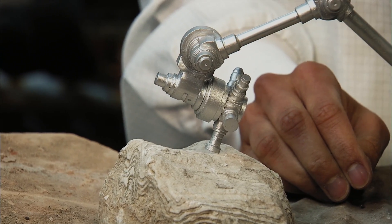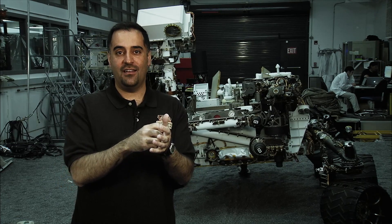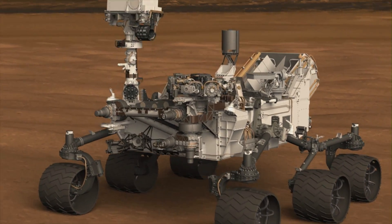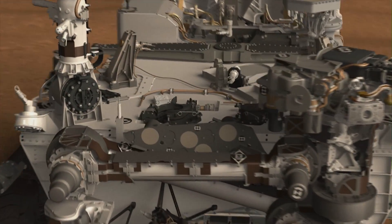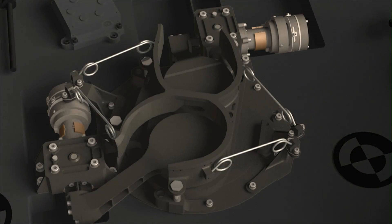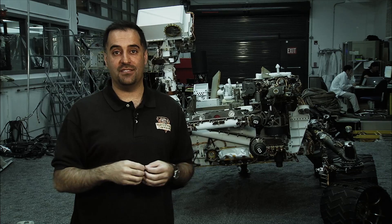We have a drill that can jackhammer into rocks. This is the first time we're ever doing this on another planet. We're going to jackhammer into rocks and then take the powder that we create and feed it to the rover. Inside the front of the rover are two analytical laboratories. We open up some lids, we dump the powder in, and we analyze exactly what the rocks and soils are made out of on Mars, as well as what minerals are present.